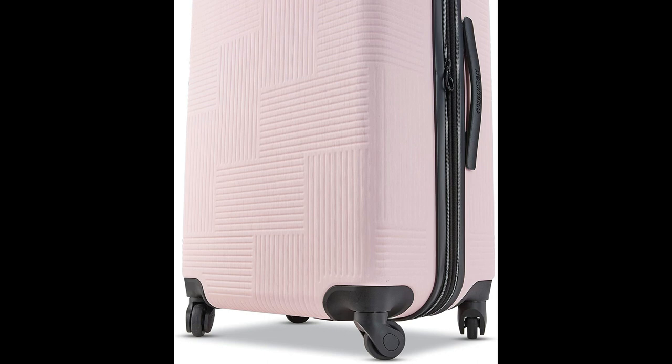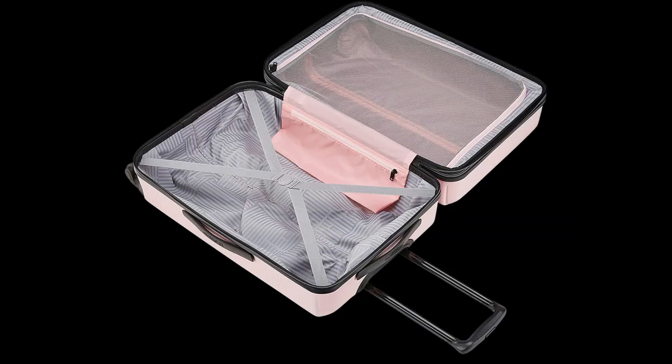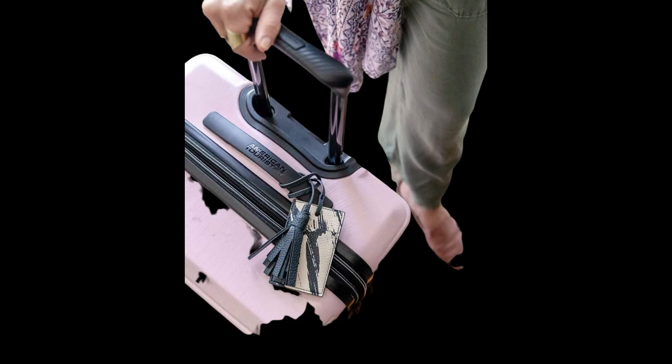The luggage also offers expansion for additional packing capacity. With a volume of 42 liters, American Tourister offers a 10-year limited warranty on this luggage, ensuring that it is made of high-quality materials and workmanship.